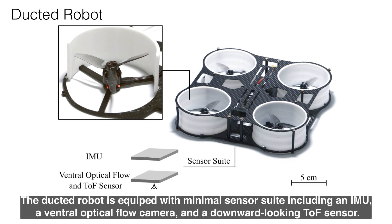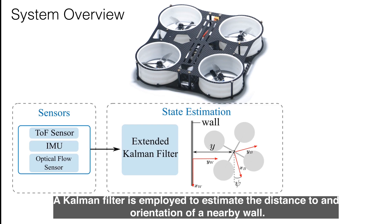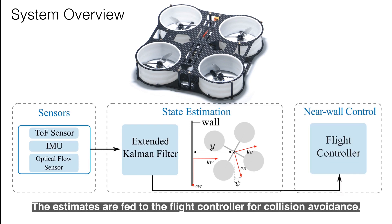The duct robot is equipped with a minimal sensor suite including an IMU, a ventral optical flow camera, and a downward-looking TOF sensor. A Kalman filter is employed to estimate the distance to and orientation of a nearby wall. The estimates are fed to the flight controller for collision avoidance.